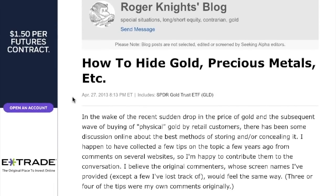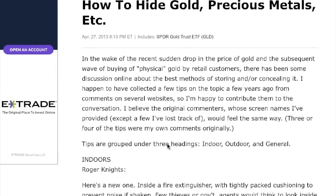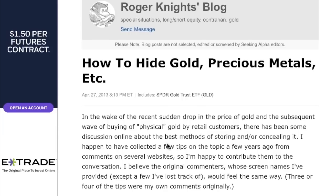I think you get the message. If you want to read more, there are a ton of comments on Roger Knight's blog, 'How to Hide Gold, Precious Metals, etc.' at seekingalpha.com. I hope you got some good ideas to hide all your gold — and some of these would work for silver too, especially burying it under the deck. Anyway, I hope you found this helpful. I found it amusing and a fun read for the first day of 2018. This is Louie signing out — you guys have a great day and a great year.